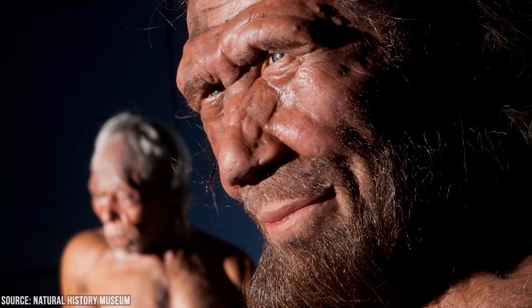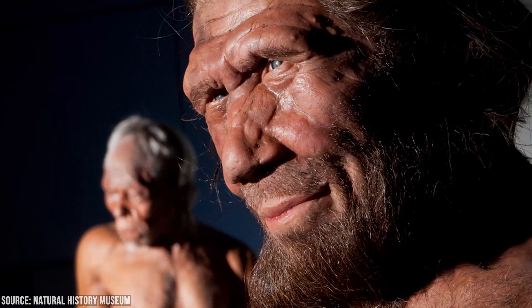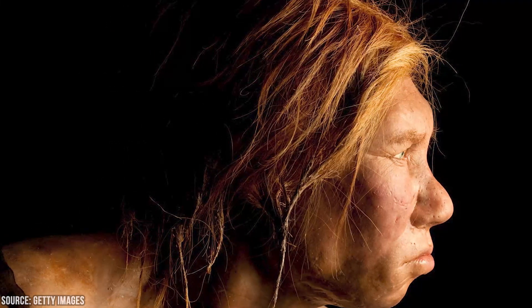They also passed down certain traits to Homo sapiens, which is part of why they look and are believed to have behaved similarly to us. Scientists have found evidence that Neanderthals and Homo sapiens interbred. Their DNA shows up in the genetic code of humans no matter where they're from, and humans can have up to 4% of their DNA come from Neanderthals.